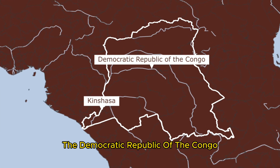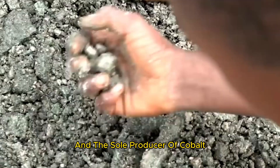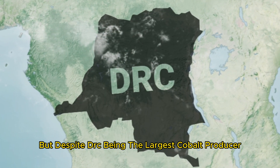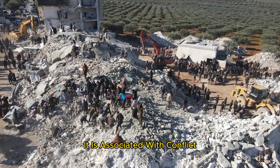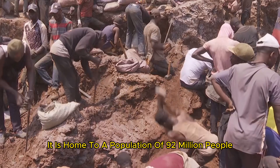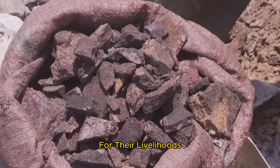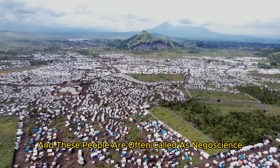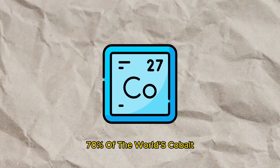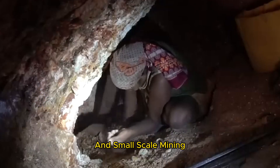The Democratic Republic of the Congo, the second-largest country in Africa, is the leading producer of cobalt. Despite being the largest cobalt producer, it is associated with conflict, poverty, and corruption. It is home to a population of 92 million people, and 2 million of them depend on cobalt for their livelihoods. The DRC produces over 70% of the world's cobalt, with 15 to 30% coming from artisanal and small-scale mining.